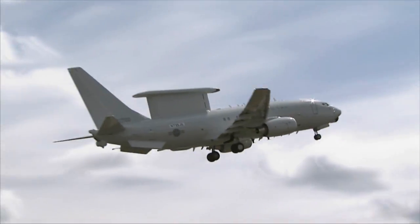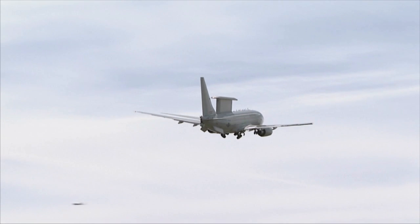The 737 Airborne Early Warning and Control System: new eyes in the sky for global customers.